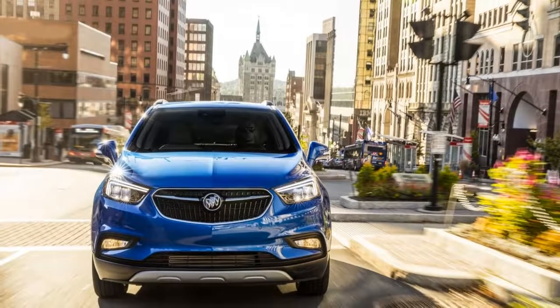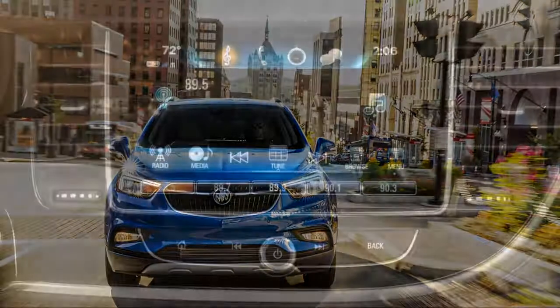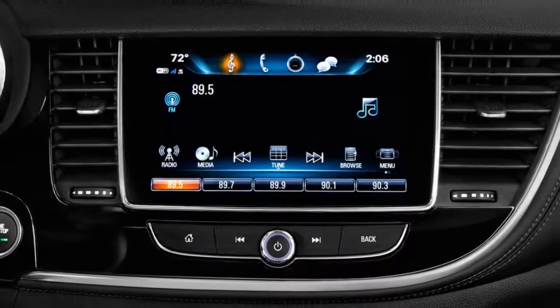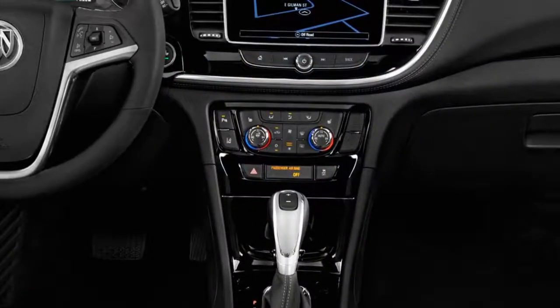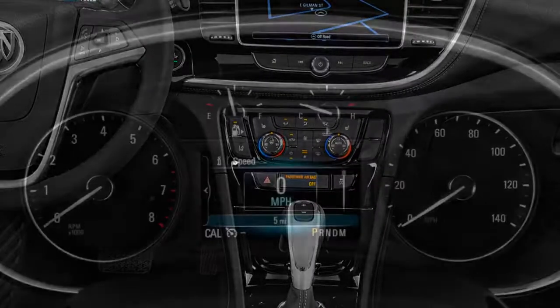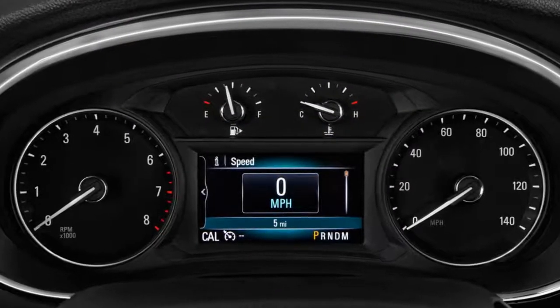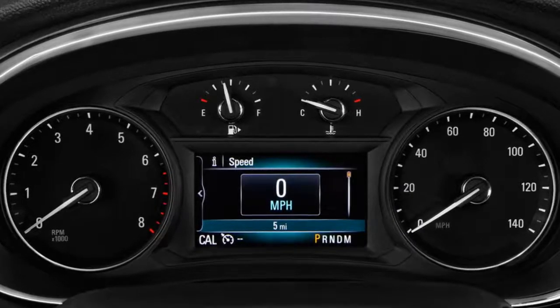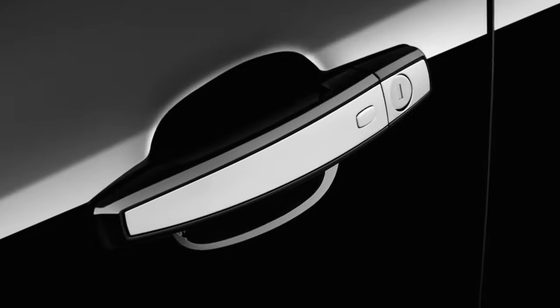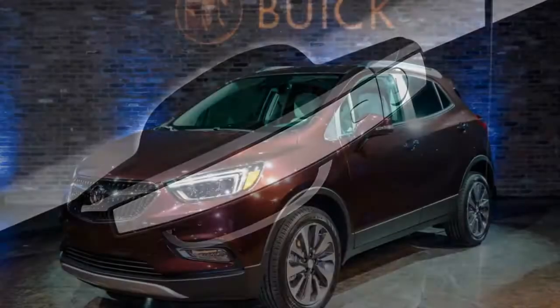On the flip side, the Encore rides well on the tall 18-inch alloy wheels included on every trim level. Its short wheelbase can make the ride feel a bit busy over bumpy terrain at highway speeds, but it is generally not upset by poor road surfaces. A thick-rimmed steering wheel suggests a degree of sportiness on a curvy road, but in reality the Encore is more comfortable and competent than truly sporty.